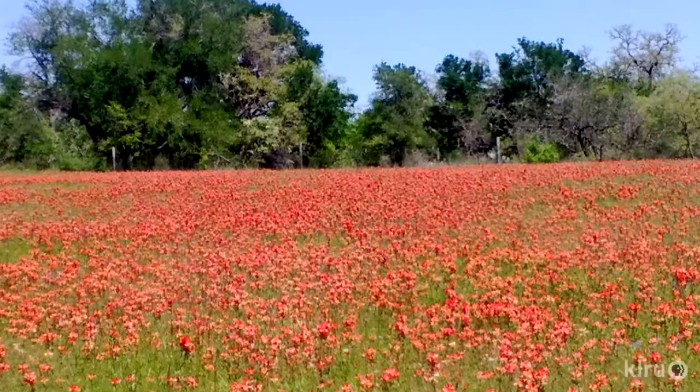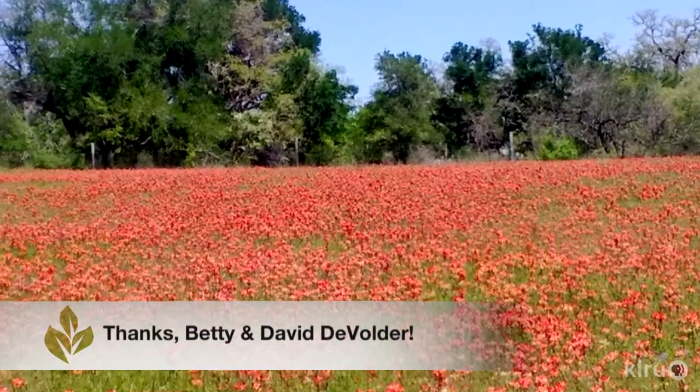Hi, I'm Daphne Richards, and this is Augie. Our question this week comes from Betty and David, who sent us this beautiful photo of a field of Indian paintbrush on their property.